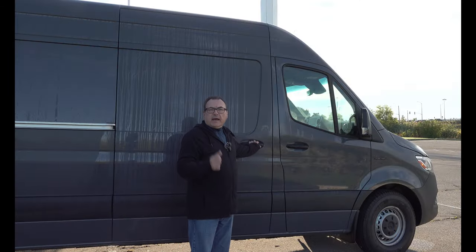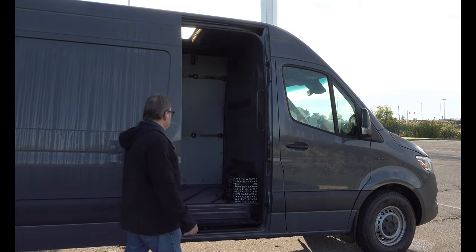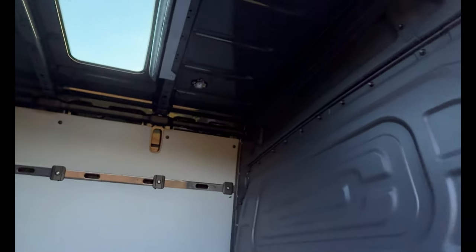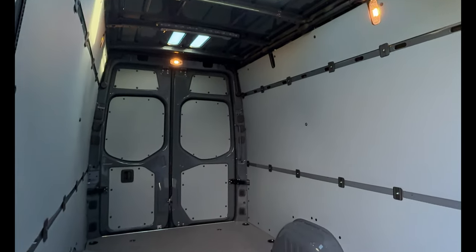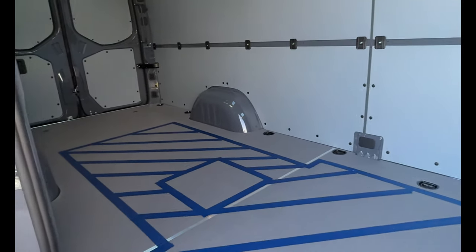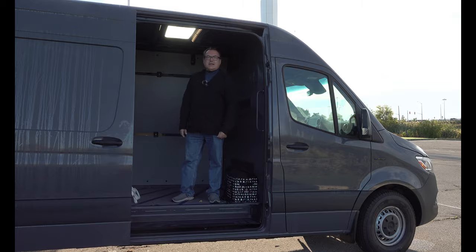There is another access into the cargo area through this sliding side door — pull it open and it slides open. It's a pretty big access, probably about three to four feet wide, with a step to get in. You climb in and you've got a lot of access here for stuff. So depending on your configuration, what you're hauling and how you want to outfit this, there are a couple of nice access points.